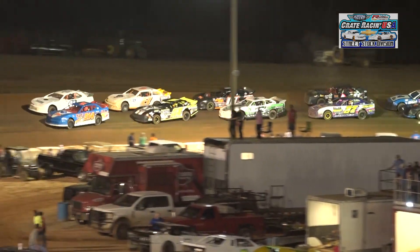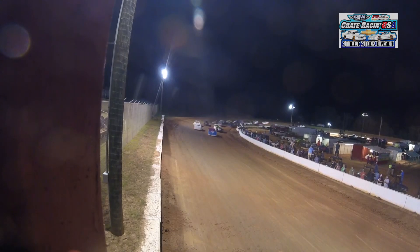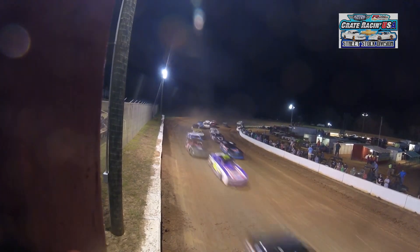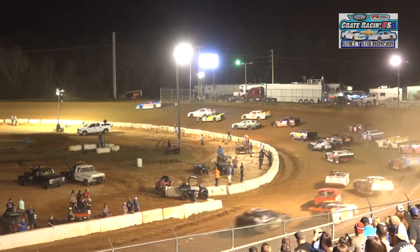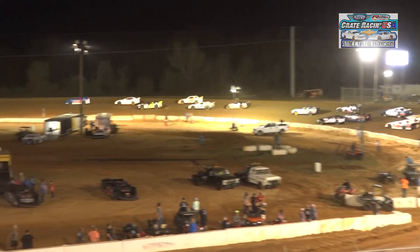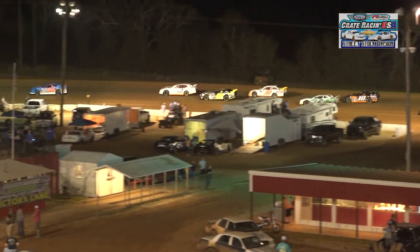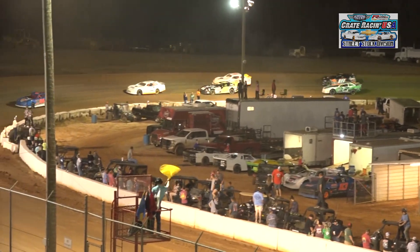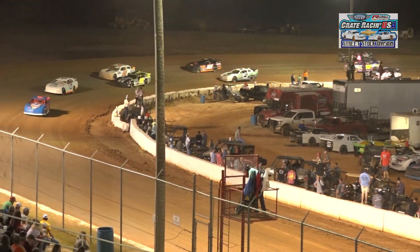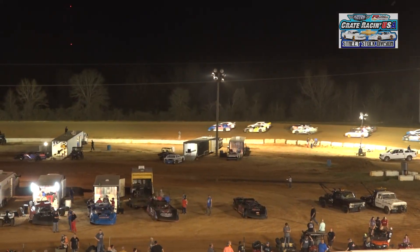Here they come, approaching the starting box in turn number four. They're in it, they're on it — green slides out, and the Great Racing USA Street Stock World Championship race is underway! Mark Widener grabs the lead in turn number one. And now the caution is coming out. Race director Adam Stewart is not satisfied with the way they came out of that starting box. It looks like we're going to have to go back and do it again.